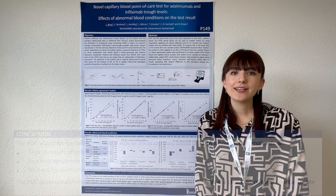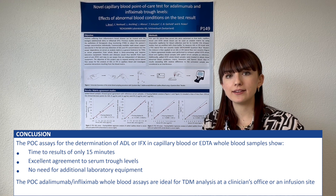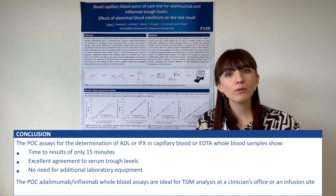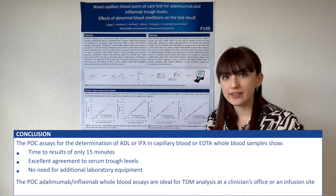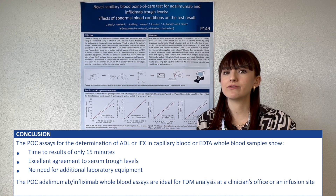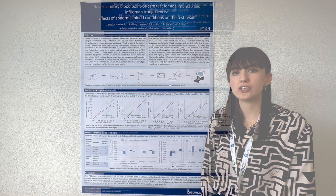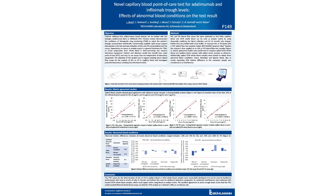Two point-of-care assays for the analysis of infliximab and adalimumab in capillary and whole blood samples have been successfully developed. They can be used by healthcare professionals with a time to result of only 15 minutes, and are ideal for therapeutic drug monitoring in a physician's office or an infusion center.